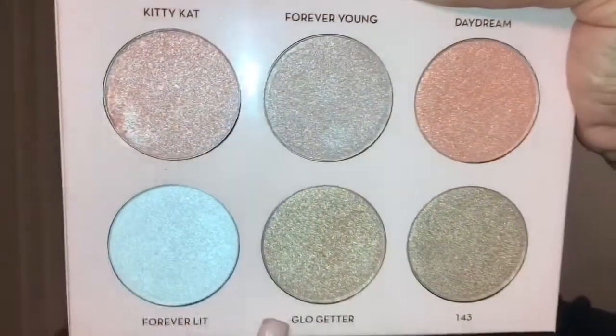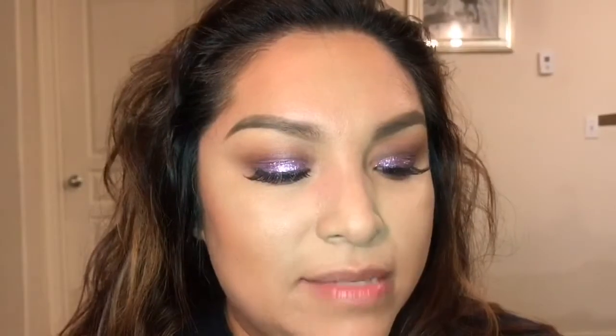I'm going to highlight my face using my Nicole Guerrero Glow Kit — I'm going to use Glow Getter and Forever Lit. I always mix my highlights; I never just use one shade.